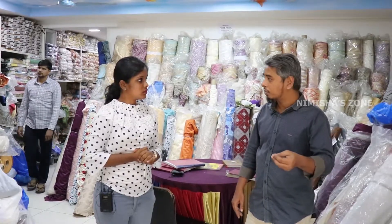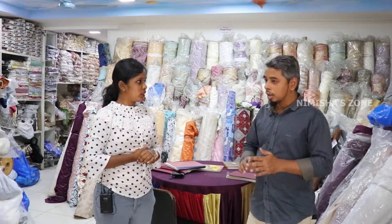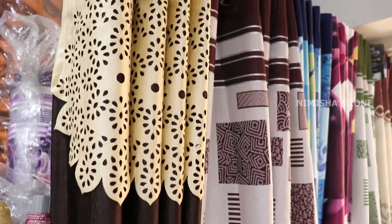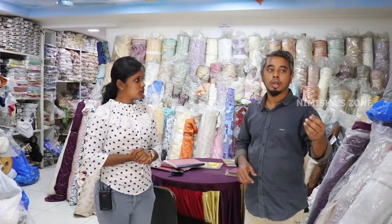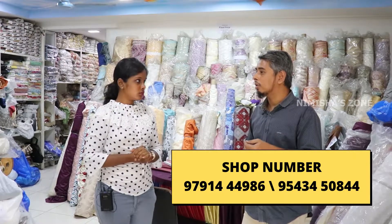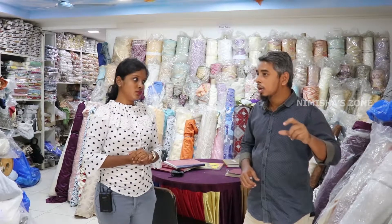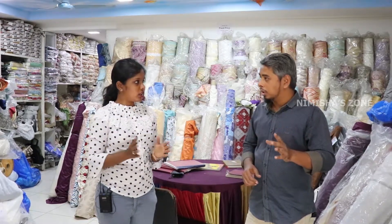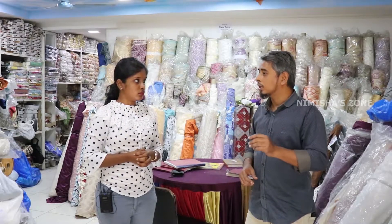Cloth types include matte and glossy options. The service is A to Z — from measuring to installation, fully covered. Ready-made curtains are also available starting from Rs. 250. Standard window size is 5 feet and door size is 7 feet. There are 5x4 windows and 7x4 door systems.